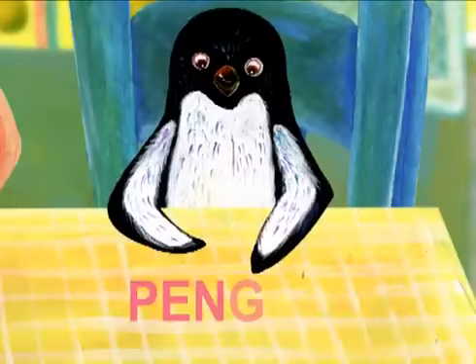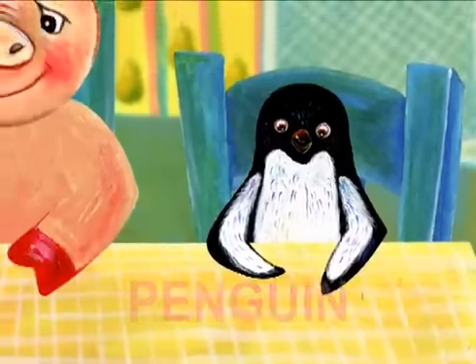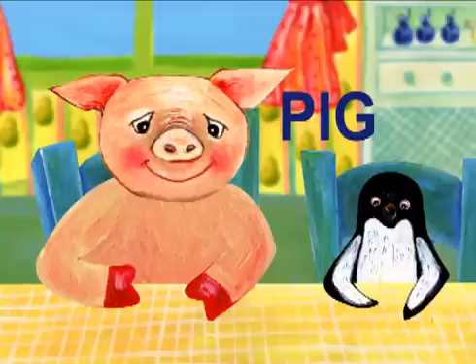The next letter is P. P is for penguin. And this is a pig. Pig also starts with P.